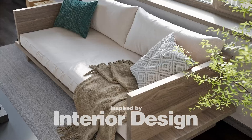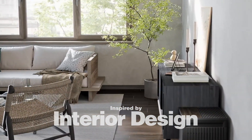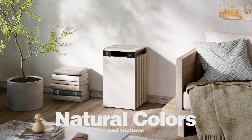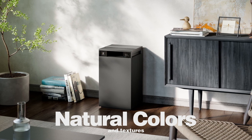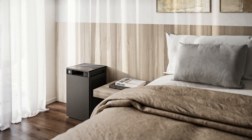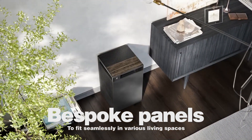Inspired by interior design, its modern design really fits in harmony with interior settings. Offered in natural colors and finishes, combined with bespoke top panels, Pure Fit truly fits within various lifestyles.